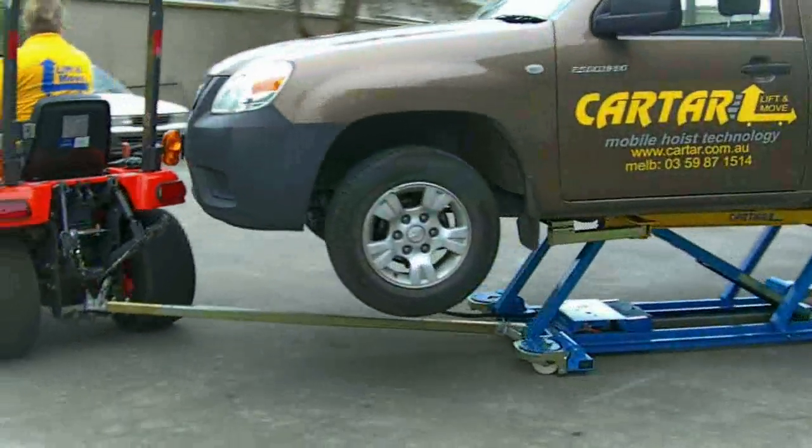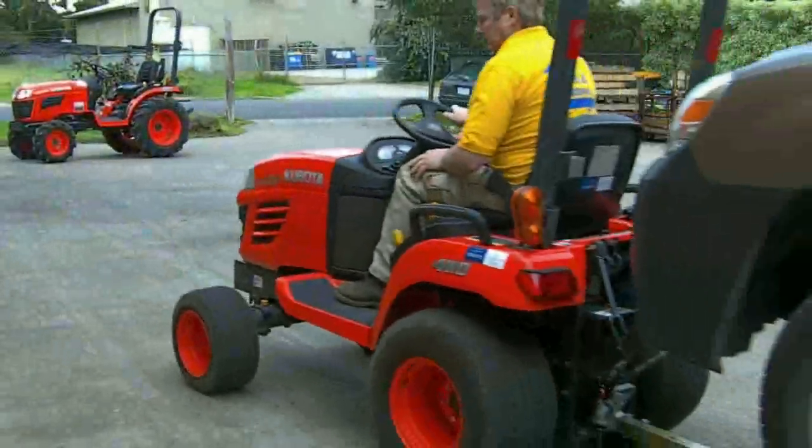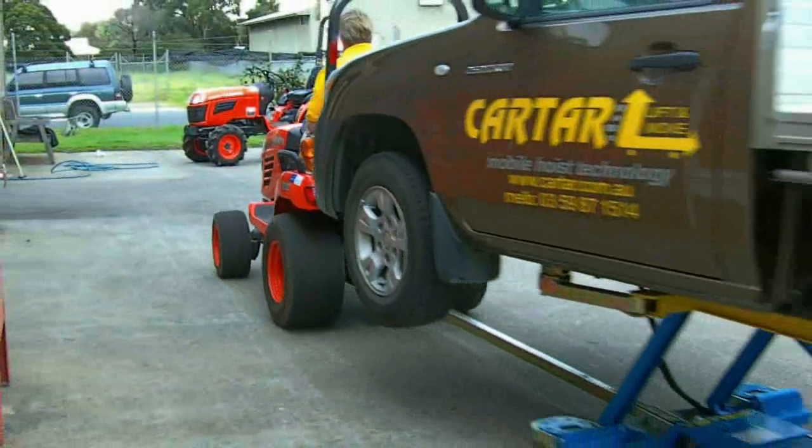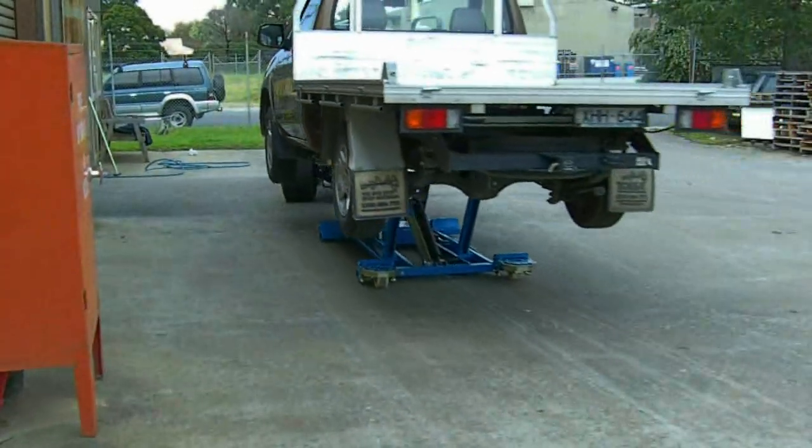From the moment the tow truck delivers the heavily damaged car to your front door, now on the Kartar Front Loader this job can be moved from panel to paint to detail.